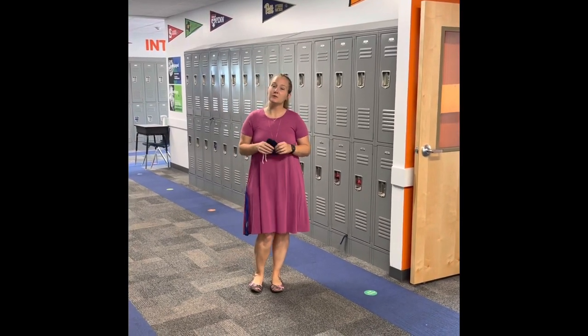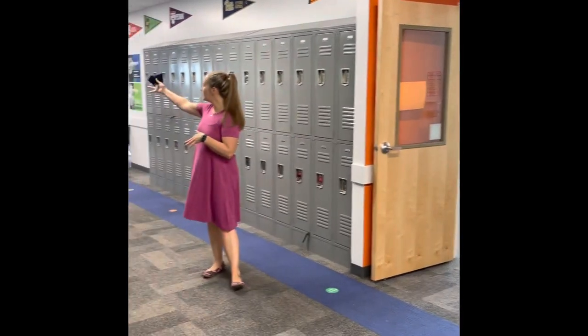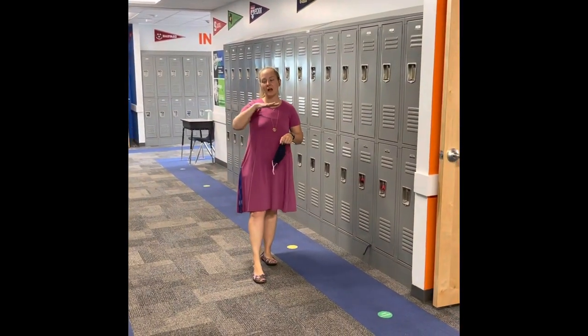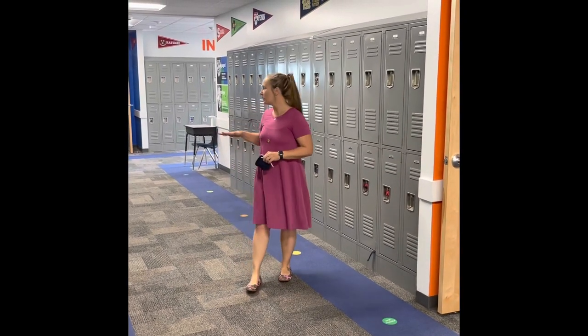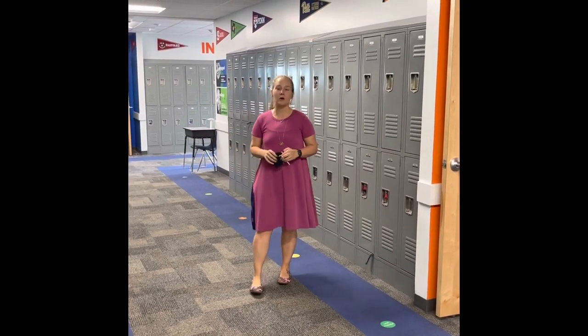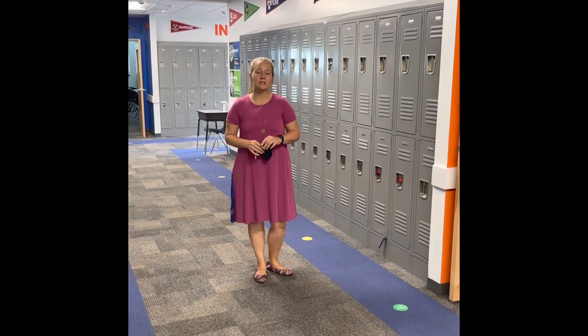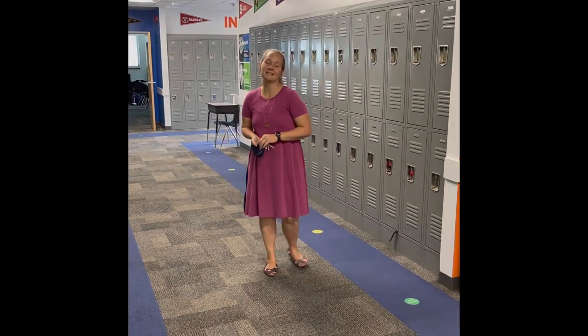This is ending our tour. Right here starts seventh grade and then around the corner we have the rest of seventh and eighth grade. Once the kids get here they'll start going around the classrooms for their different electives, so they'll be a little more comfortable when it comes time to move up into seventh and eighth grade. If you have any questions, please feel free to email me at kdawson@nhcschools.com. Thanks!